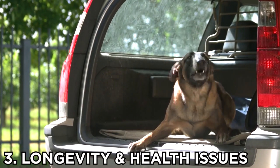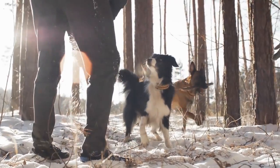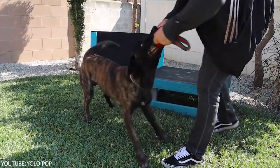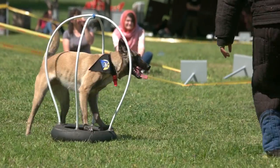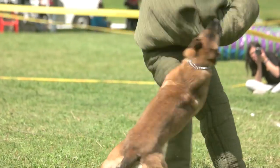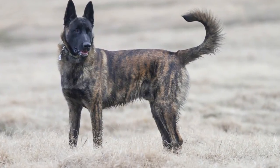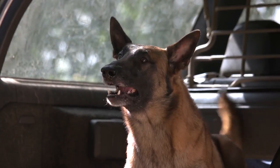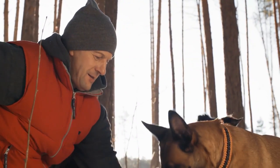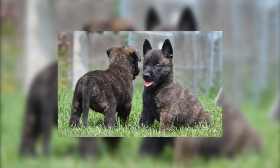Number 3: Longevity and Health Issues. Due to intense breeding to a breed standard, far too many modern purebred dog breeds have known genetic health issues that can be passed from parent dogs to puppies. According to the American Dutch Shepherd Association, there are only three known potential genetic health issues to be aware of: hip dysplasia, eye issues, and anesthetic sensitivity. Overall, the Dutch Shepherd has a life expectancy of 11 to 14 years. According to the Canine Health Information Center database, the Belgian Malinois breed has the following known possible genetic health issues: hip dysplasia, elbow dysplasia, and eye issues. The Belgian Malinois has a typical life expectancy of 14 to 16 years.